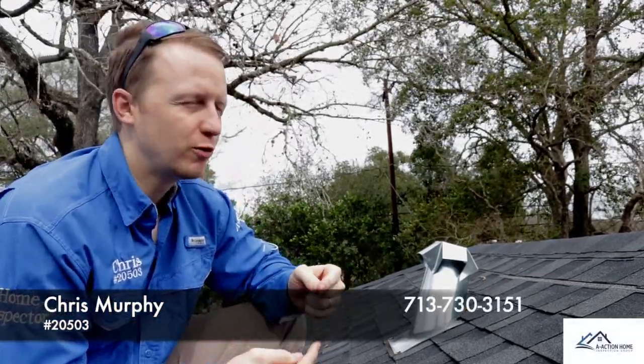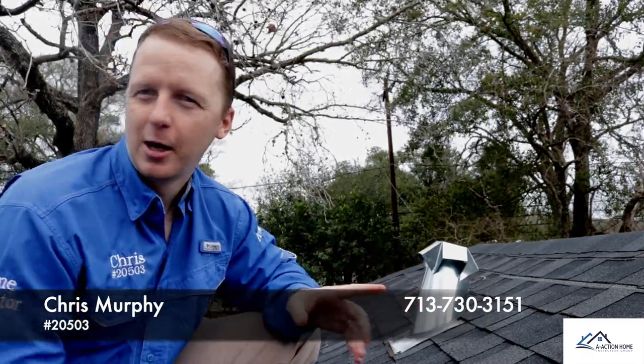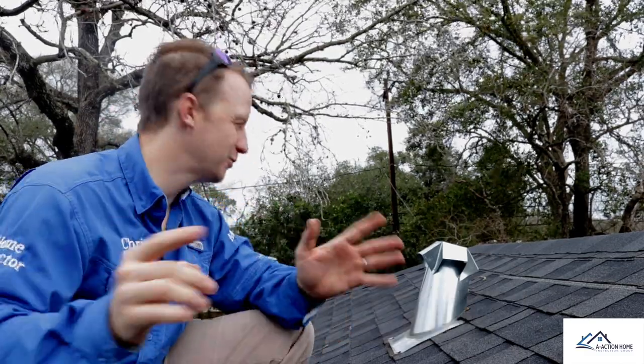All right, got a good one today — a good one for me, I think, more than them. I'm not really sure. I got a good one for home inspector finds. Let's say that. Home inspector finds.